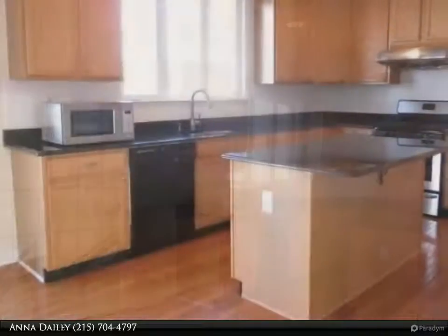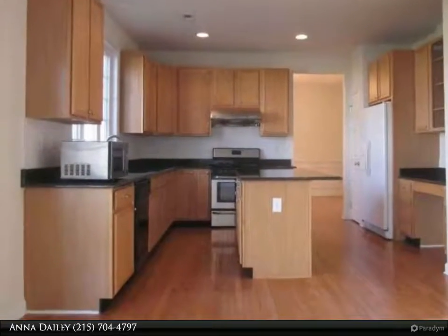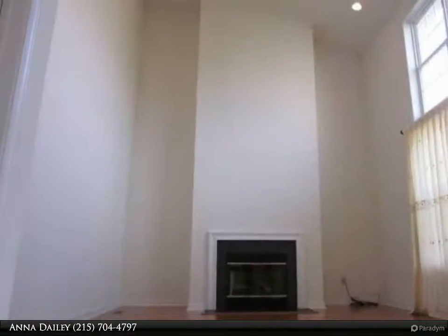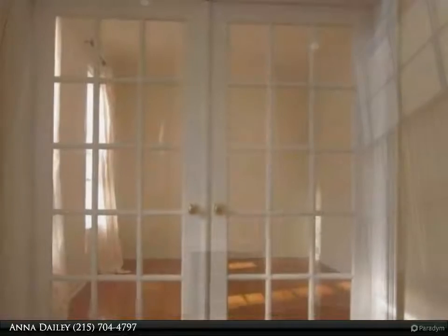On the second floor you will find a generously sized master bedroom, complete with master bath. This upper level also boasts three other bedrooms and the hall bath. There is also a full, unfinished basement. New paint has been done throughout most of the home.